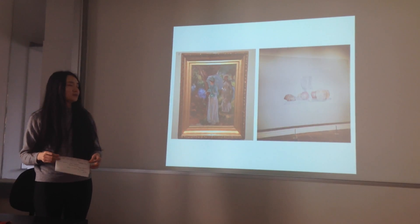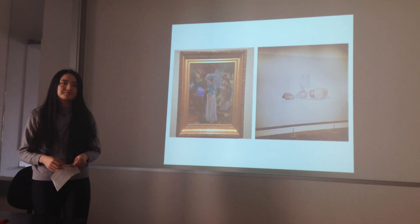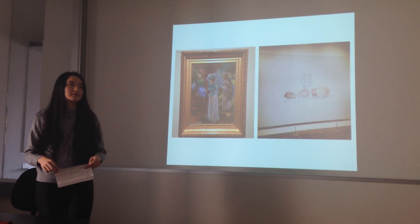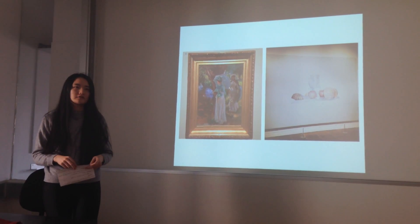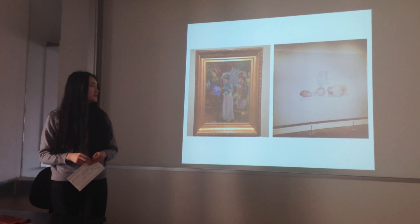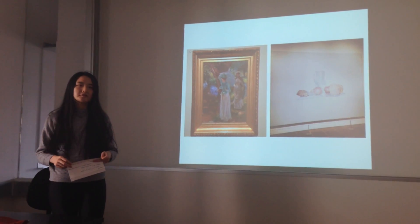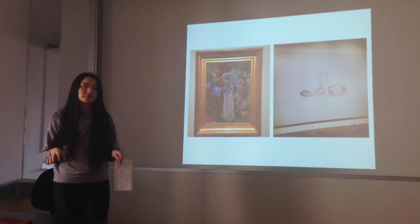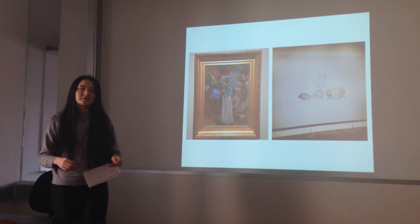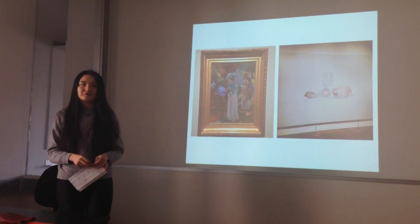My opinion about this exhibition is that it's very hard to give a definition of when art is finished. But it's always interesting to push the boundaries more and more to get new art styles. Thank you.